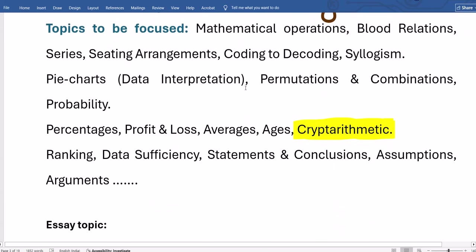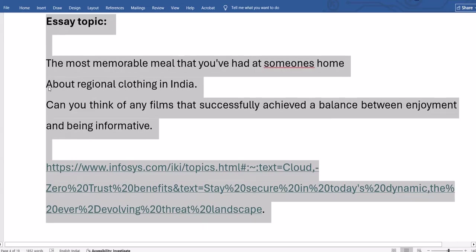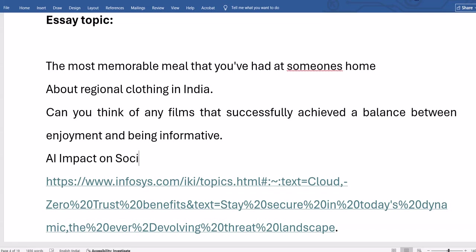Regarding essay writing topics from last year: 'The most memorable meal that you have had at someone's home,' 'About regional clothing in India,' 'Can you think of any female films that successfully achieved a balance between enjoyment and being informative,' and 'The impact of AI on society and job market.' Cloud computing was also asked as an essay topic recently.